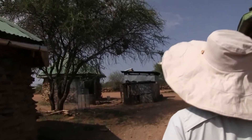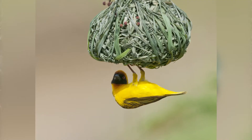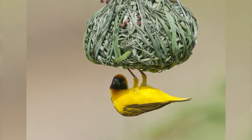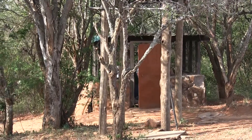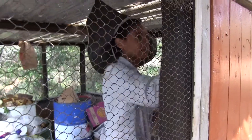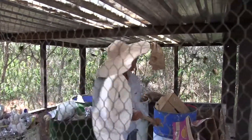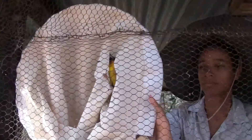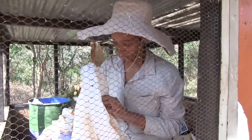They're yellow weavers, and in particular right now I'm focusing on the Vitalin masked weaver. I'm trying to catch as many birds as I possibly can and get them color banded, so that next year when I come back I can follow them around a lot easier when they're in their colonies and try to record social dynamics and their breeding system.